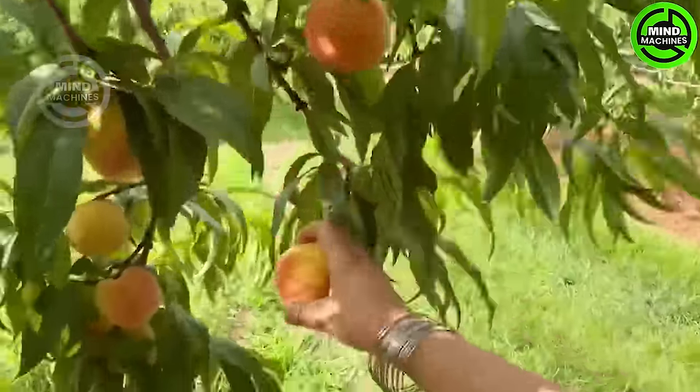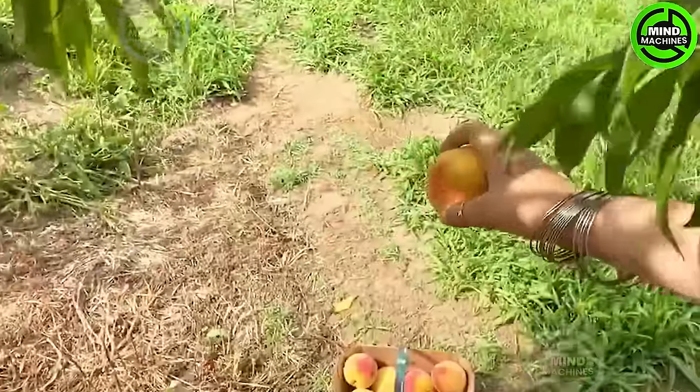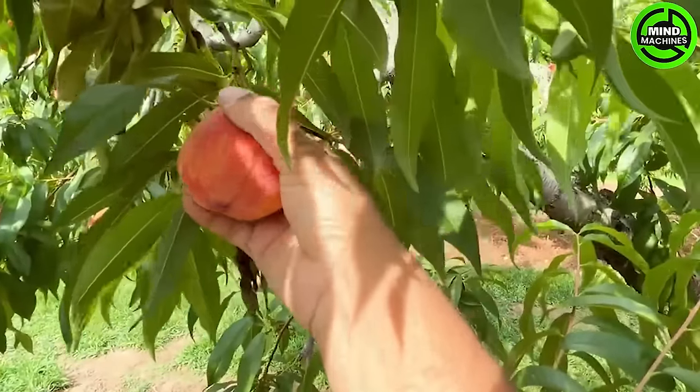There are various fruit picking locations in Niagara. You can choose from a variety of fruits such as peaches and cherries.